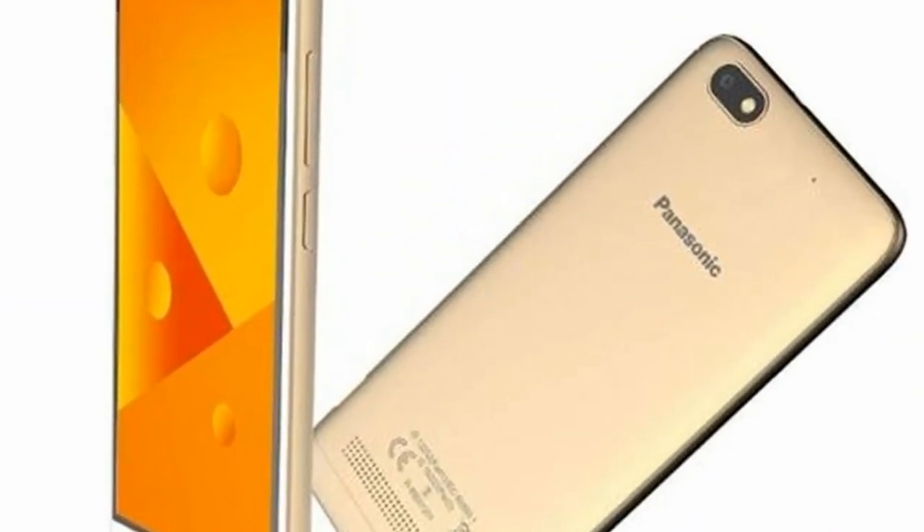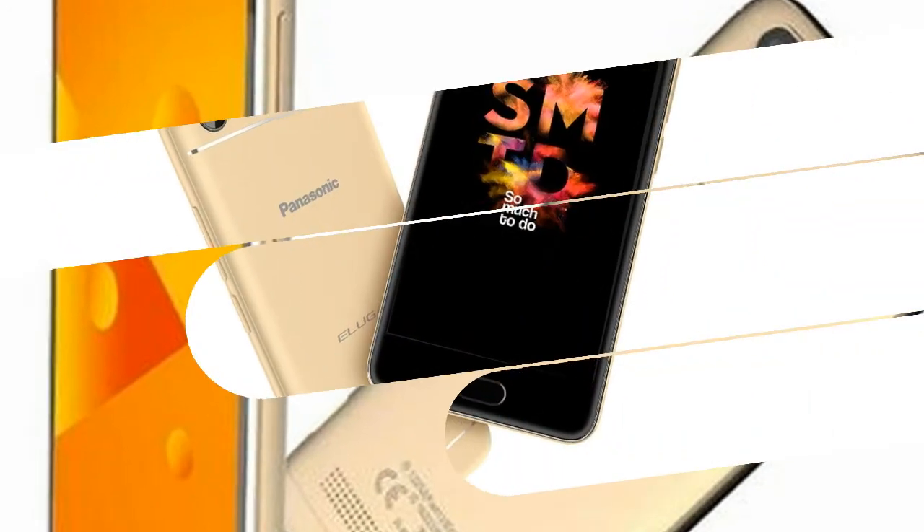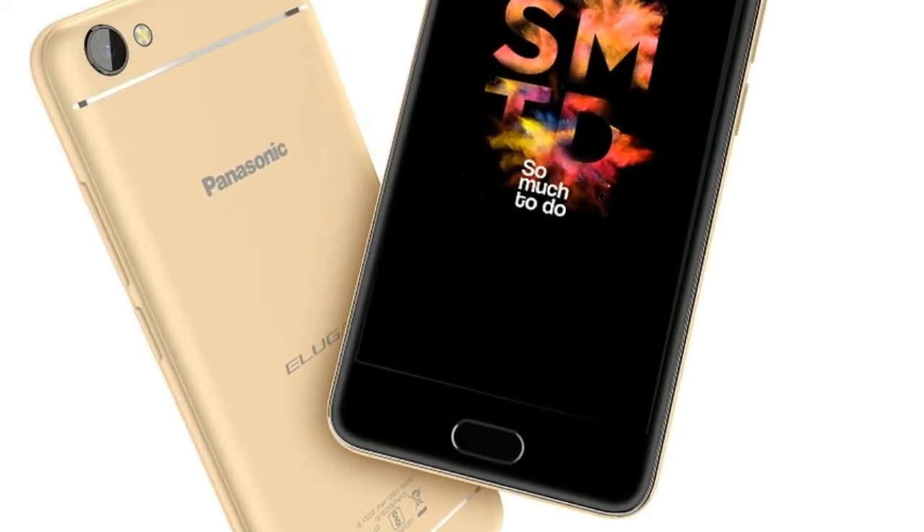At the front, there is a 5-megapixel camera for taking selfies, which supports several camera modes like beauty, burst shot, HDR, and watermark, the company said in its release.